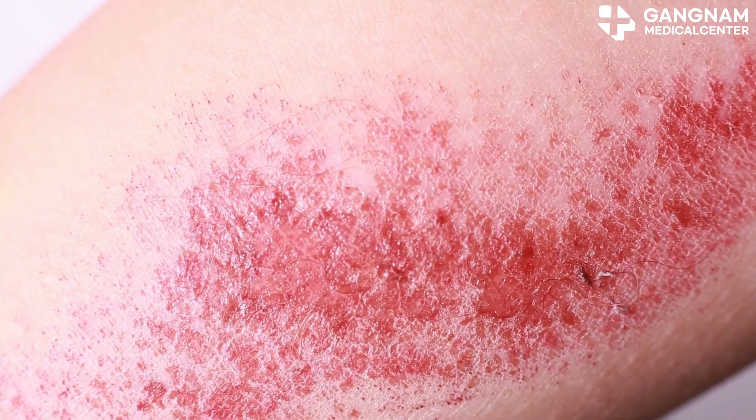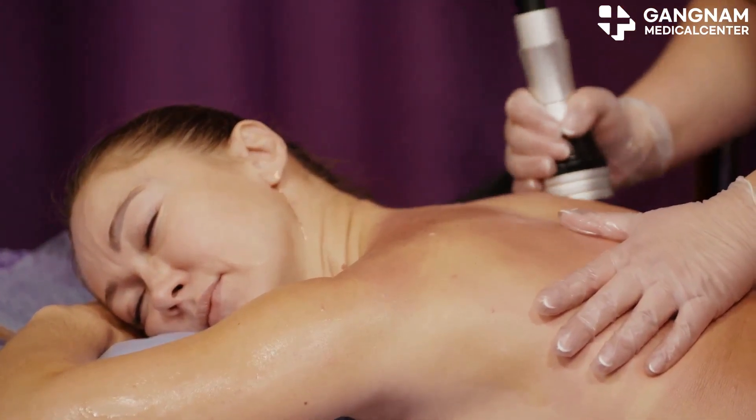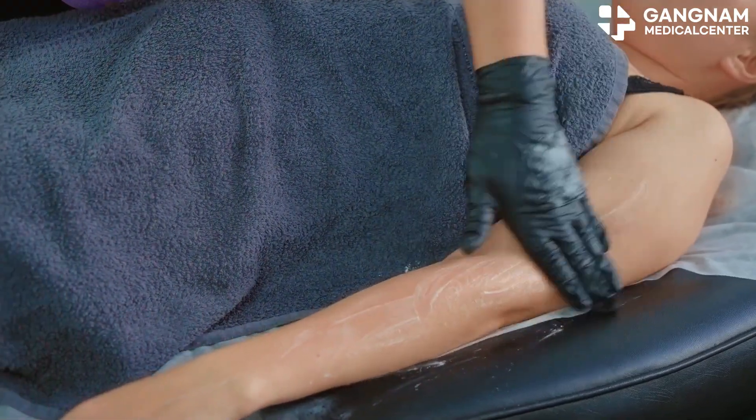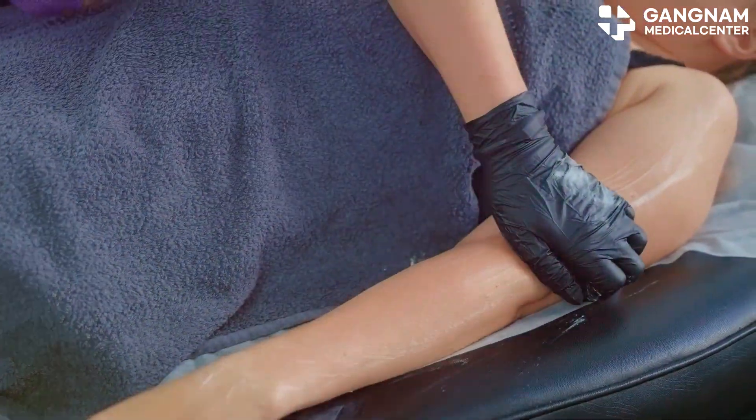Next, exosomes have anti-inflammatory properties. Inflammation is a big factor in skin aging. Exosomes deliver substances like cytokines that suppress inflammation, improving overall skin health and slowing down aging.